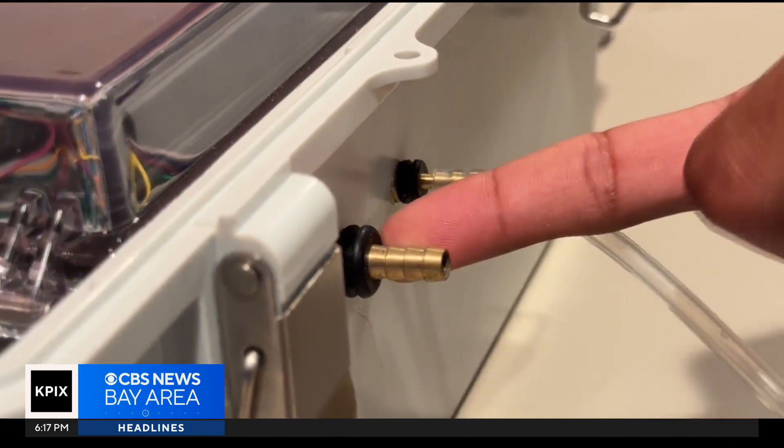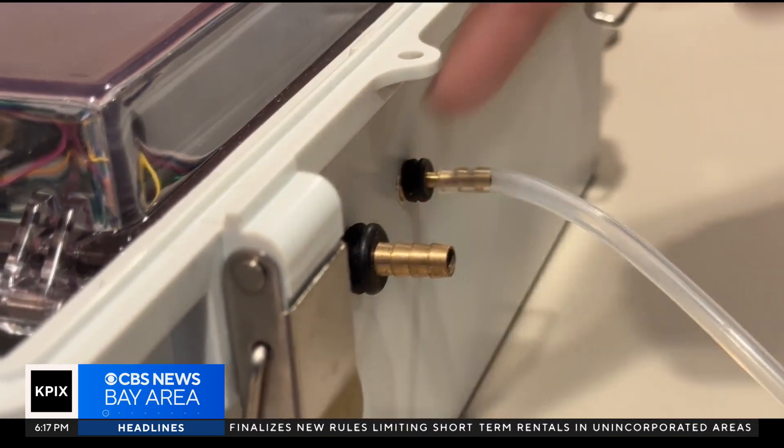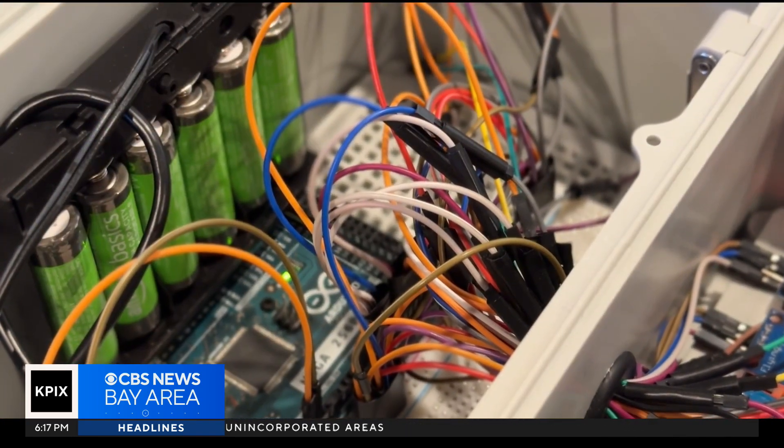We had to drill a hole for the inlet to go in, and then we had to use rubber grommets on the inside to make sure it's airtight. What we needed to do first was find sensors that can detect the changes between a healthy patient and a lung cancer patient.